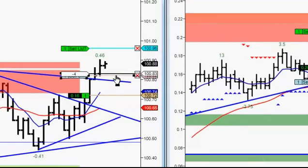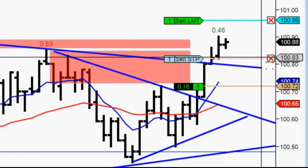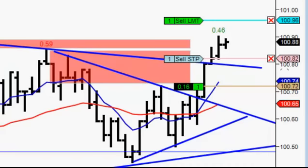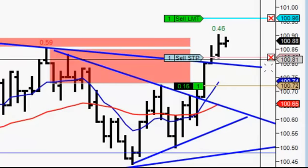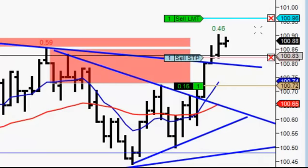14 points on oil — liquidate half of your position. We are at 10-point locked profit. Anybody following this? Yes or no? The worst-case scenario in the oil trade right now is 10 points of profit. Extra trade on oil — here comes a correction, let's see.